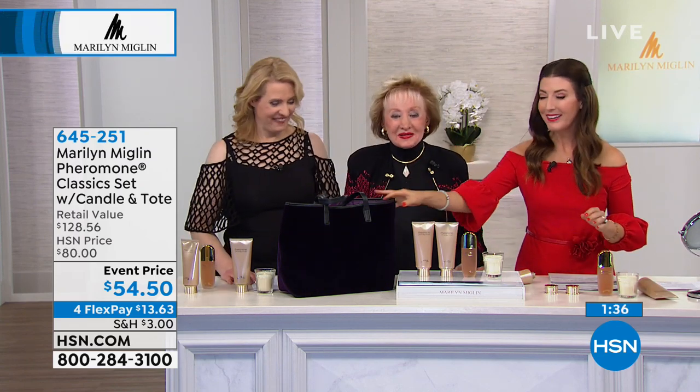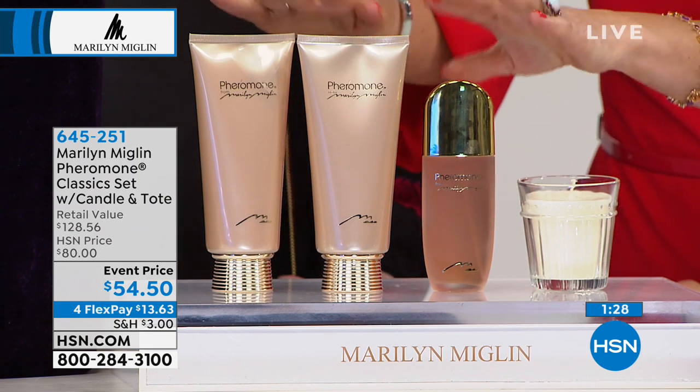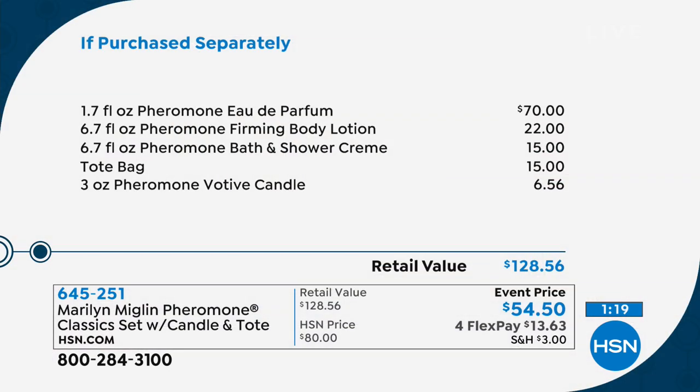You are getting an incredible value today — worth it just for the eau de parfum from the Pheromone collection on its own. You also get the entire experience: from the shower to your last cup of wine at night — shower cream, body lotion, Pheromone, candle, and the tote bag. Don't spend 128 dollars to buy all those separately. This is an HSN exclusive and we're giving it to you at over 50 percent off retail.